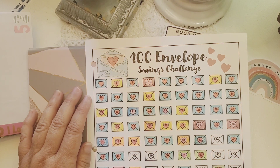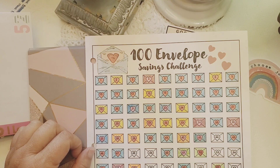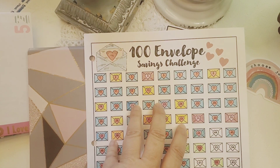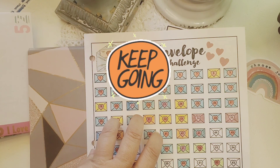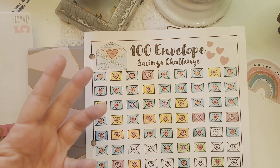I hope everyone has a great week and keeps working on their hundred envelope savings challenge — whether you do one envelope or two, or put some money aside every time you get paid. Whatever you decide to do, it will bring you closer to your goal. Just keep going! I'm very grateful for everyone, and as always I hope you have a great weekend and find many wonderful things to be grateful for. Bye until next time!